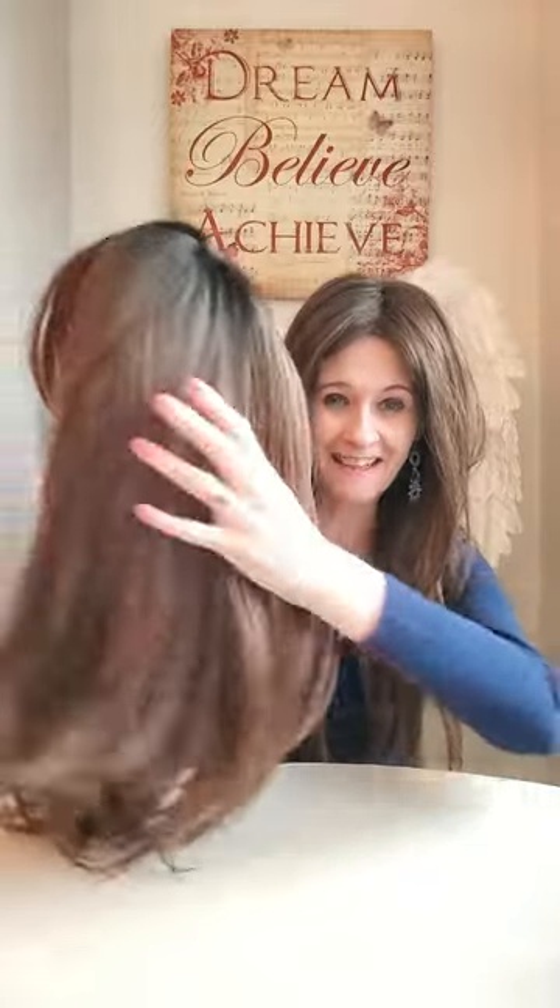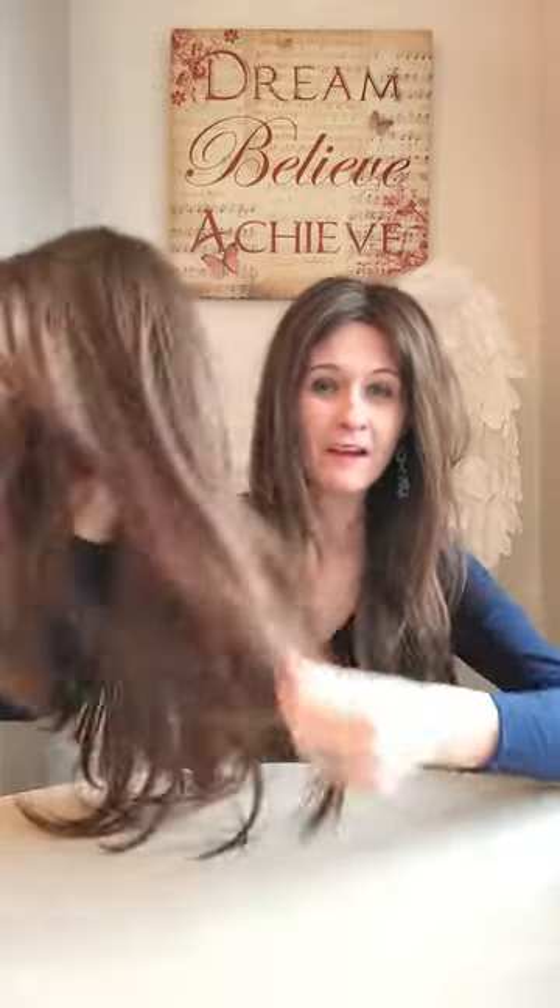Candies doesn't have that monofilament, so when I take this wig off in a moment I'll show you the difference between Rachel and Candies. When they're on they're quite similar, apart from the fact that Rachel is flatter to the head because of the monofilament. Look at the gorgeous colour — you've got this rooting all the way through the wig, not just at the root, making it very natural. The feel of the hair on these wigs is just amazing.